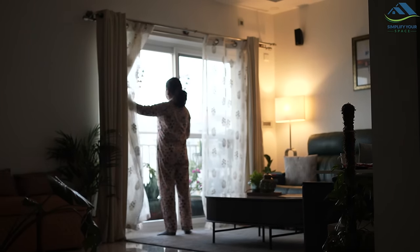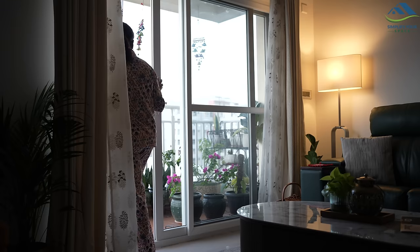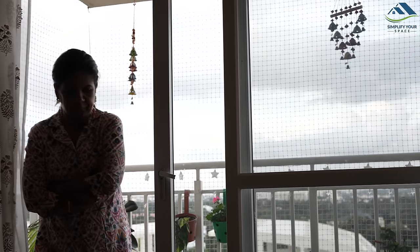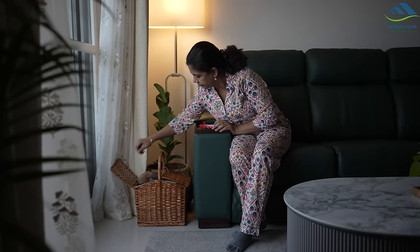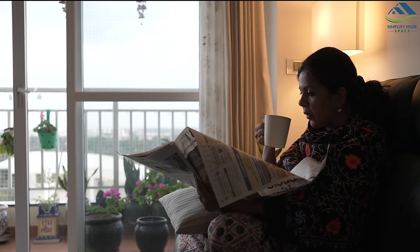Namaskar, welcome back to Simplify Your Space. Winter has begun and it is starting to get cold these days. Bengaluru doesn't get as much cold as north India, but the mornings and evenings can be nippy. I enjoy sitting with a blanket or shawl soaking in the winter vibes. As the weather changes, it's time to get our house ready for winter — let me show you how I have prepared my house.